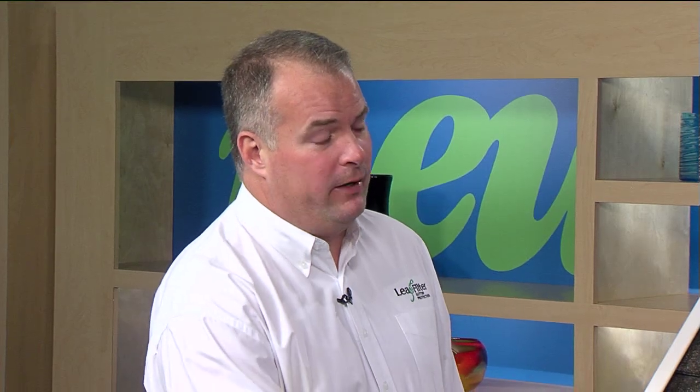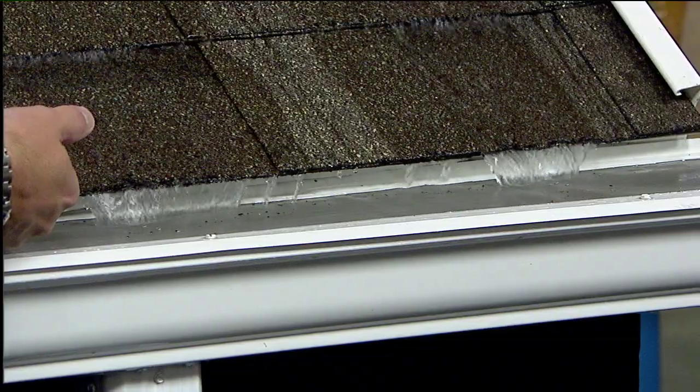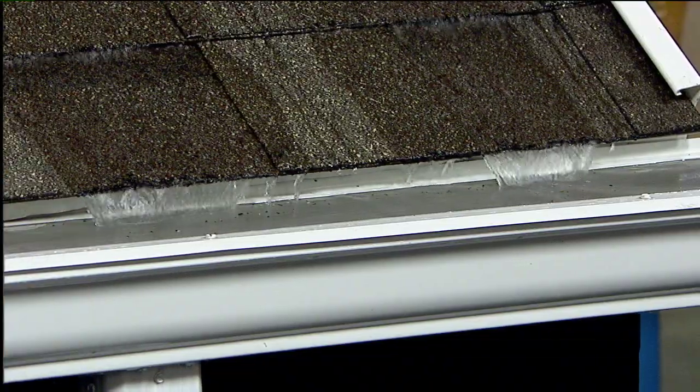How do we tell people that this is the right system? The right system works just like a lid on a box, so nothing can get in your gutters except for water. And it does not go underneath your roofing shingle, which can void your roofing warranty. Those are two big things.